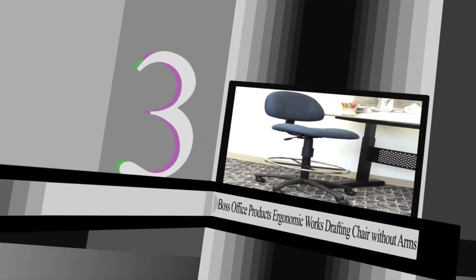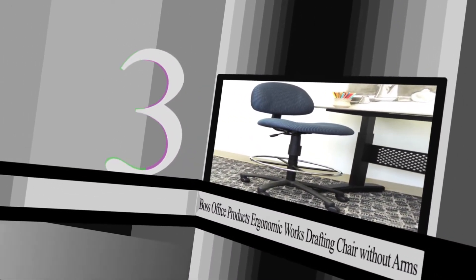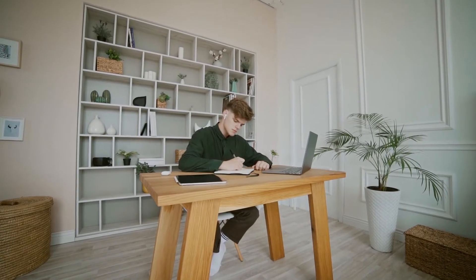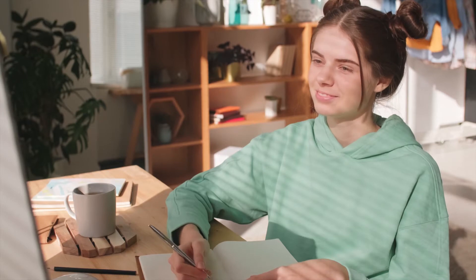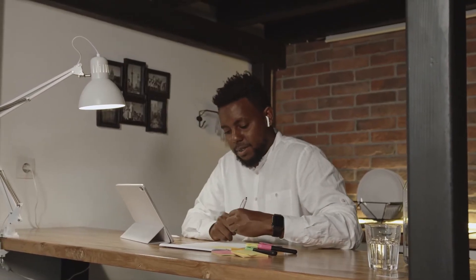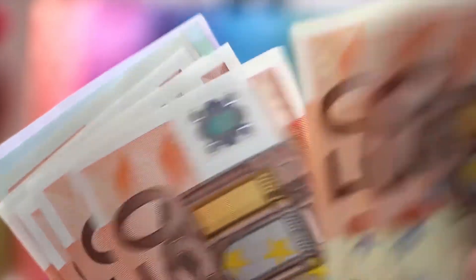Number three: Boss Office Products Ergonomic Works Drafting Chair without arms. Whether it's for working remotely or going to school online, one of the best office chairs will make things a lot more enjoyable. As we're all going to be sitting in our homes for a lot longer, it's worth it to invest in a good office chair.